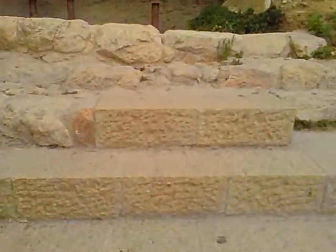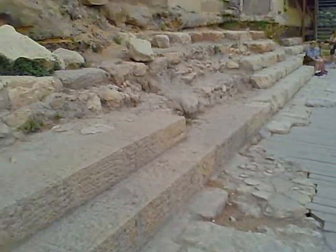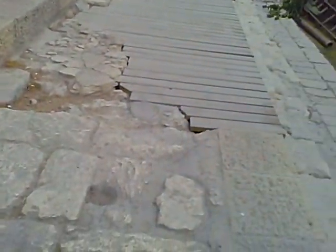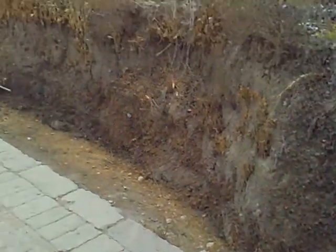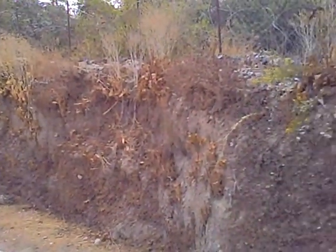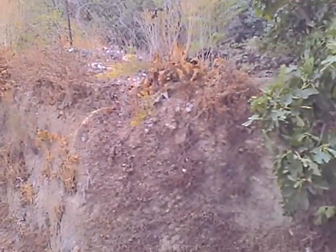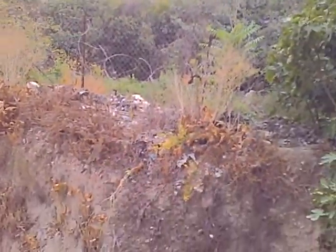Here's the real pool of Siloam. They've only discovered this in recent years — up until recently, they thought it was somewhere else. These are the first set of steps, and then here's the landing area, and then the next set of steps. So here's where the water was — the pool of Siloam. You can kind of see the border there. Now it's just dirt. The Greek Orthodox Church has this property and won't allow it to be excavated. But it's neat that they now know where it is and found the correct location.